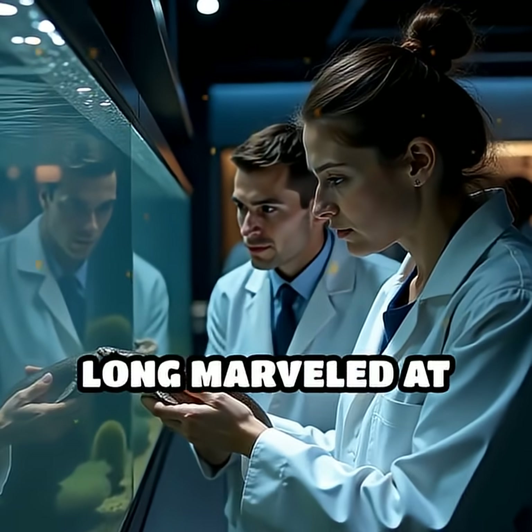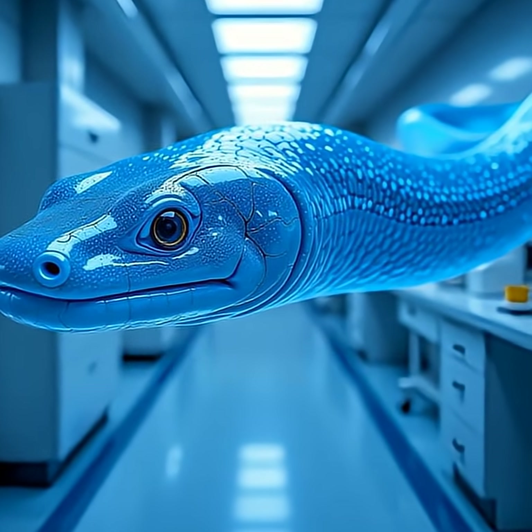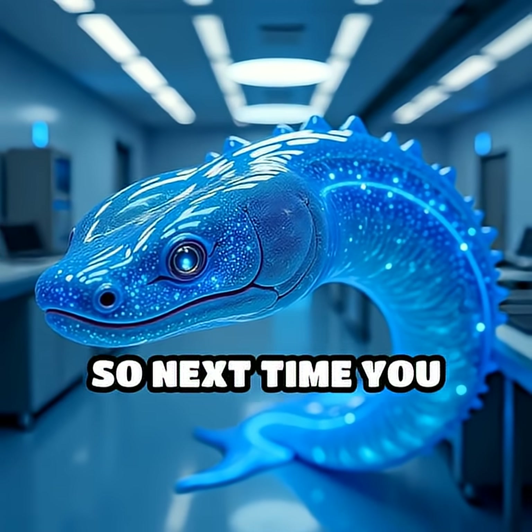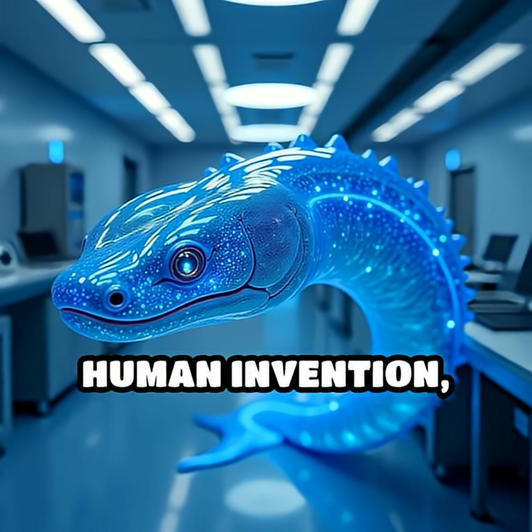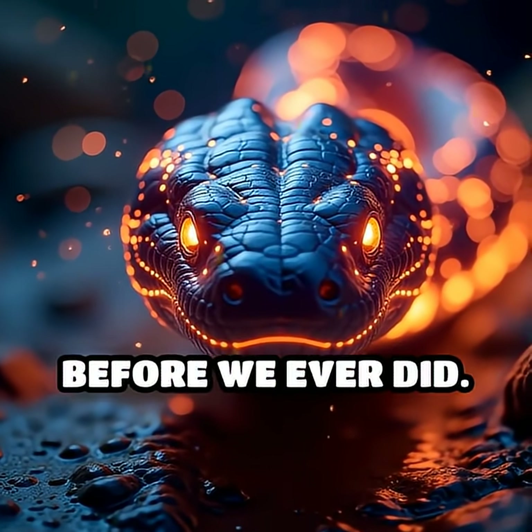Scientists have long marveled at this natural adaptation inspiring innovations in technology and bioengineering. So next time you think of electricity as a human invention, remember, the electric eel mastered high voltage long before we ever did.